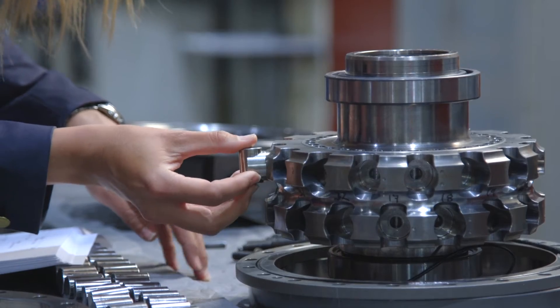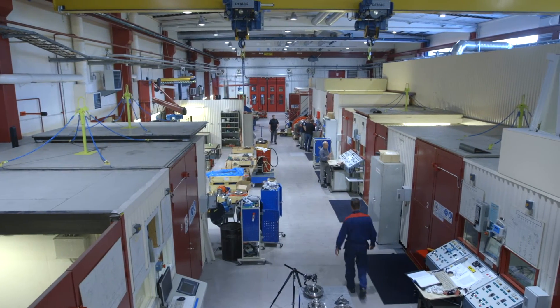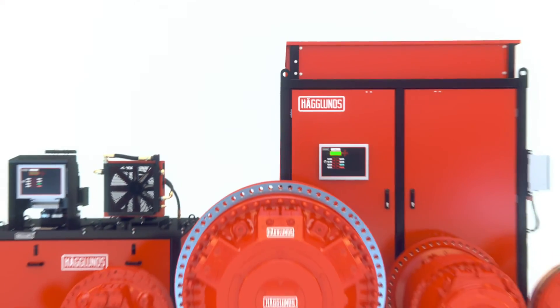Our continuously developed products, together with the Hägglunds original service agreement, ensure the very best performance from your conveyors, today and tomorrow.